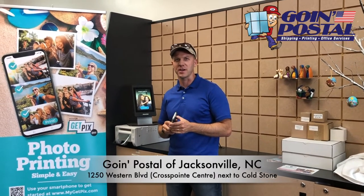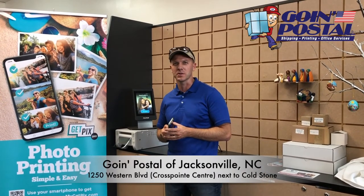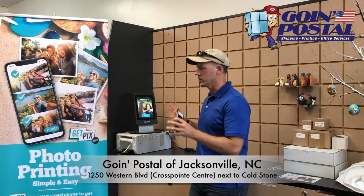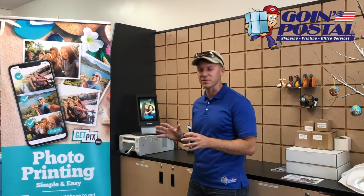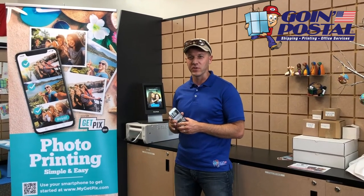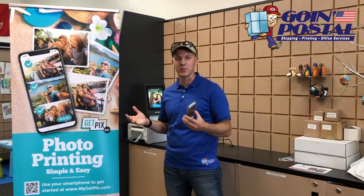Hey folks, this is Ben with Going Postal in Jacksonville, North Carolina at the Crosspoint Center at 1250 Western Boulevard. We have a new service we're excited to offer here: on-demand photo printing. We all have hundreds — now thousands — of memories on our phones in the form of photos, but we never share them or give them away.